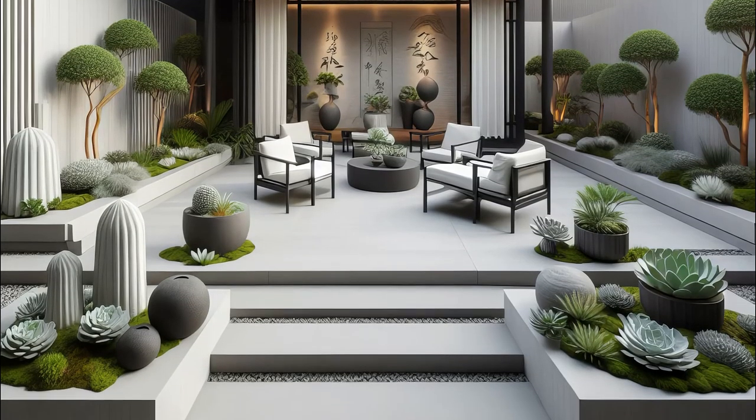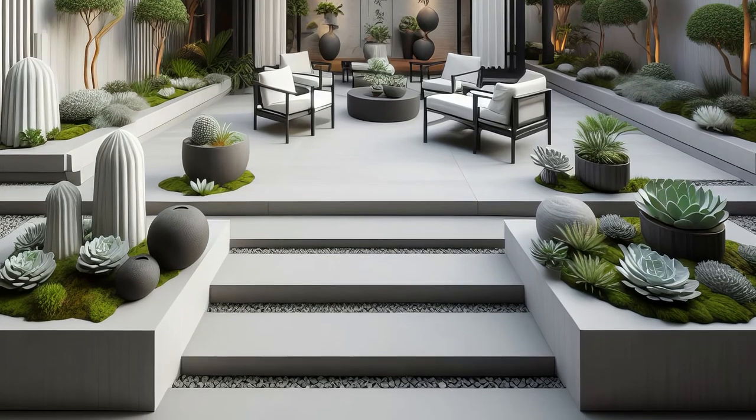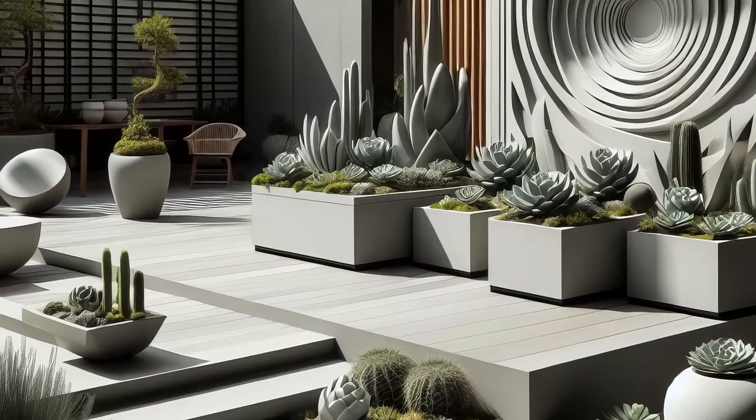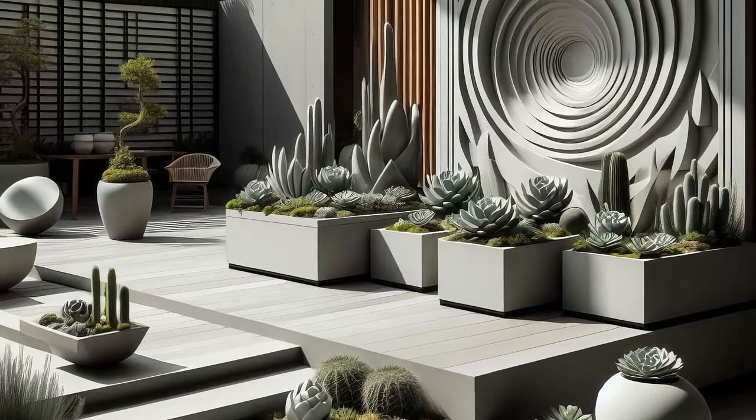Whether you're hosting soirees or seeking a private sanctuary, this garden offers the perfect balance of style and tranquility. Elevate your outdoor living experience with this chic and inviting space where modernity meets timeless beauty in perfect harmony.